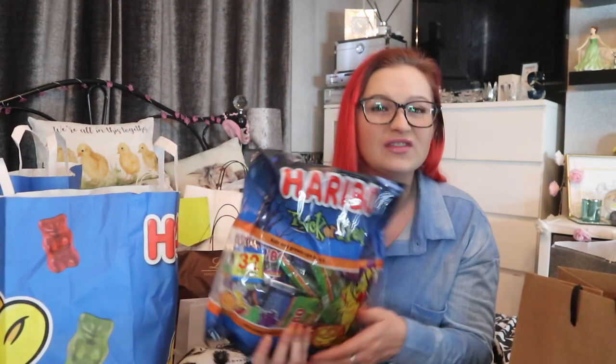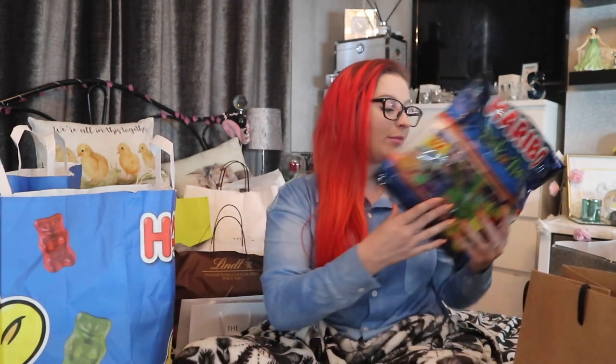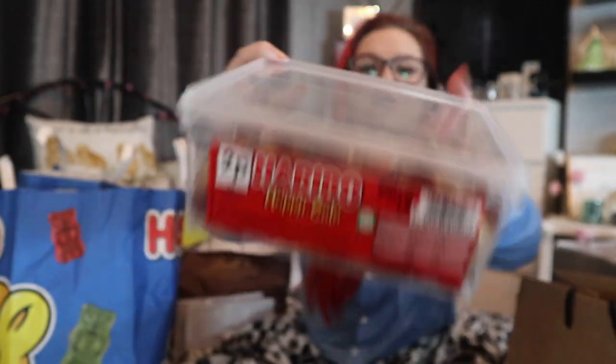This box is 32 bags — trick or treat themed, in date until November. Dada will have them gone well before then. They also had an offer of six bags for five pounds. We separated the bags: Dada got six bags, and me and Mama G got six bags each.